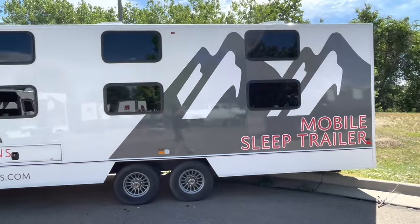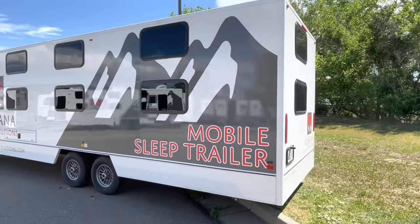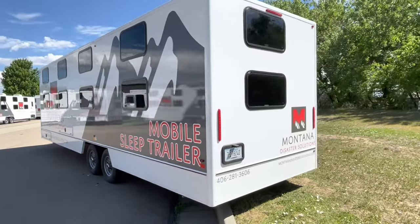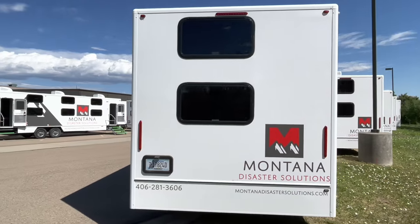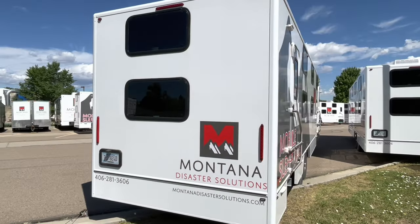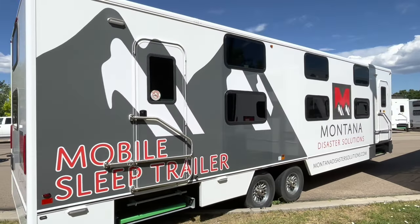Confidently respond in times of need with the power of Montana Disaster Solutions — a team of experienced logistics masterminds that will manage operations and have access to a fleet of state-of-the-art equipment. For more information, please visit us at MontanaDisasterSolutions.com.